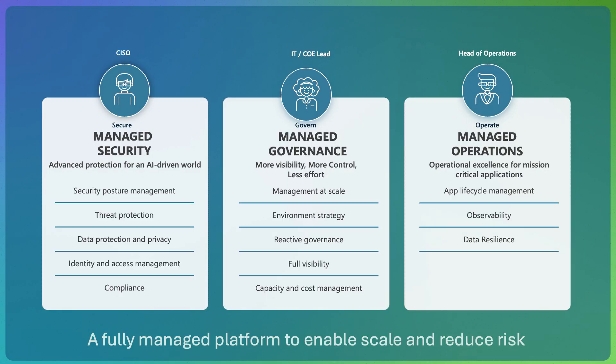We have heard a host of customer priorities with various types of stakeholders across the organization: the Chief Information Security Officer, or CISO, who is concerned about the way security is handled across solutions; the IT and Center of Excellence leads, who need a better way to manage their environments, governance, visibility, and policies; and the Head of Operations, who is concerned about deployment and management at scale, with resilience and monitoring capabilities.